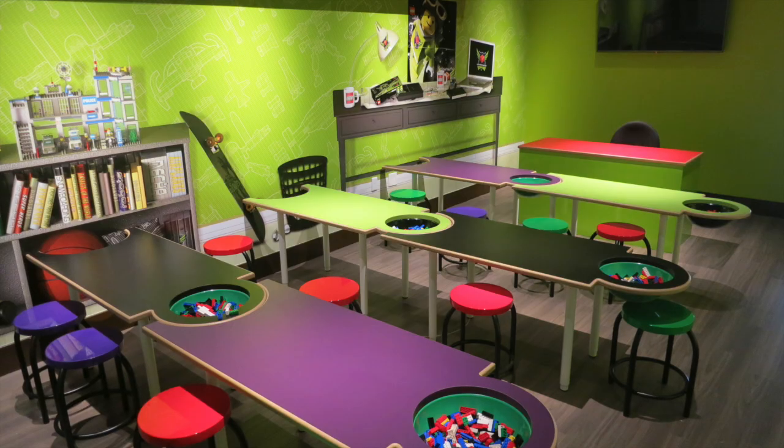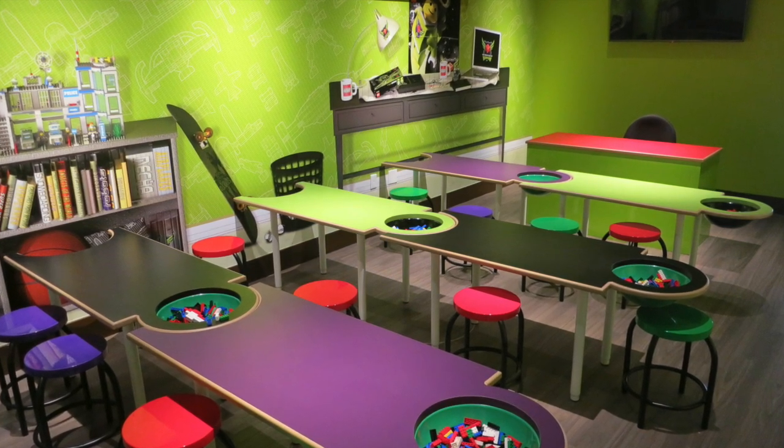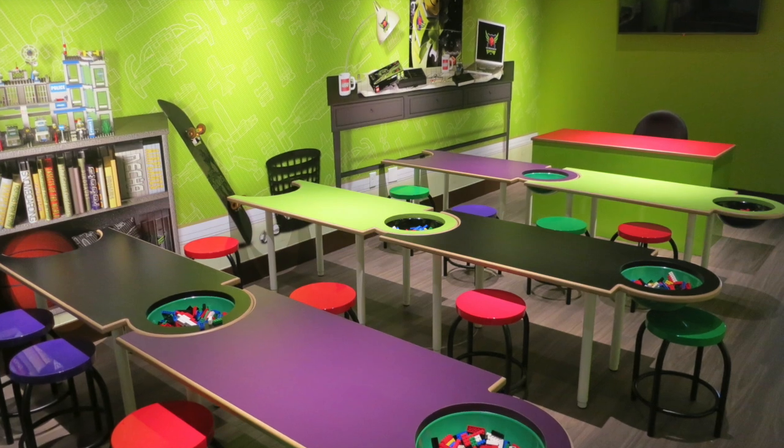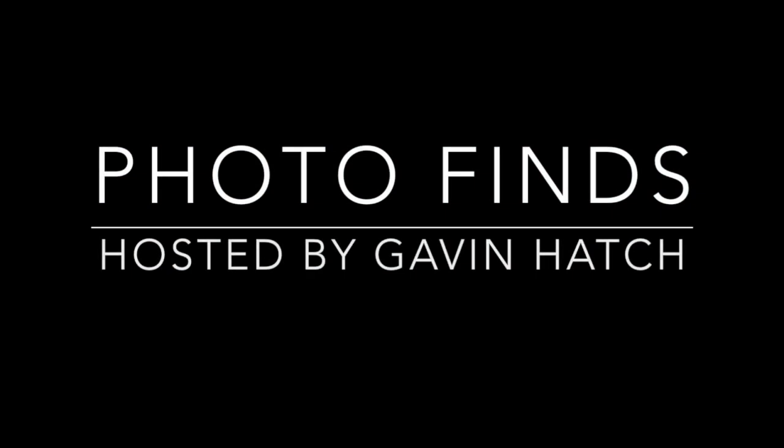Exclusive for hotel guests, your kids can learn to make a Lego model from an actual master builder at the Master Builders Workshop. You have to set up a time at the front desk when checking in, and it's no additional cost. That does it for this edition of Photo Finds. I had such a great time at the Legoland Florida Resort and highly recommend it for families with kids ages 2 to 12, or for any Lego enthusiast. Over 60 million Lego bricks are used in both the park and the hotel — I just find that so amazing.